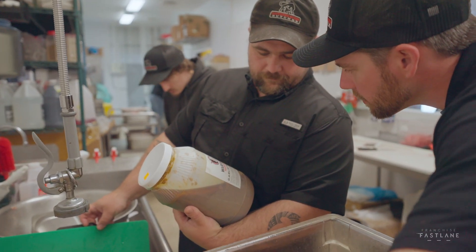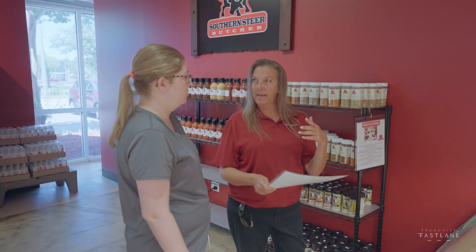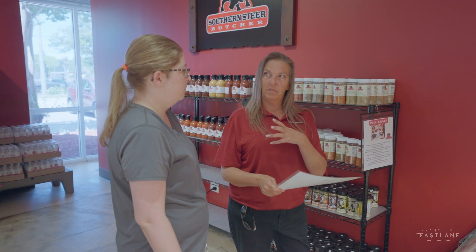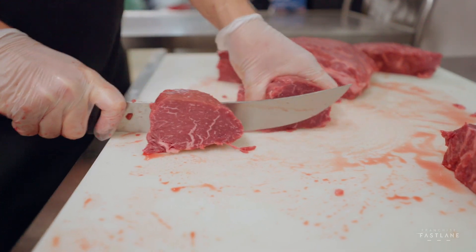All of the Southern Steer principles and values are listed so your employees know the way Southern Steer is built. The audits are meant to be done every quarter — not immediately after store opening, just to get everyone accustomed to the day-to-day operations — but audits will be done on a quarterly basis.